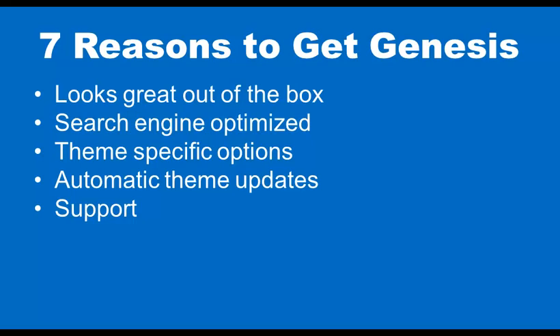Number five: it's got excellent support. They've got a very active support forum. Genesis is currently used by over 70,000 websites, so it's a large and growing community. Number six: language localization, which means they make it really easy for you to translate the theme if you're going to use Spanish, French, German, or another language. There are actually some free translations included.